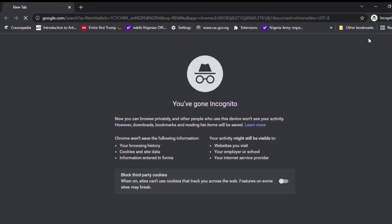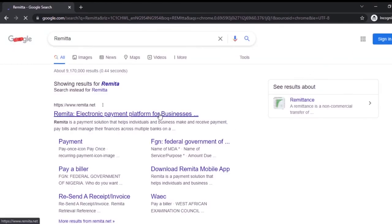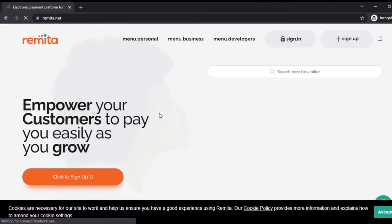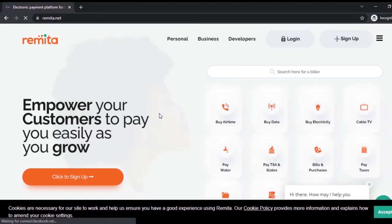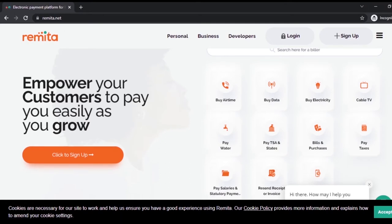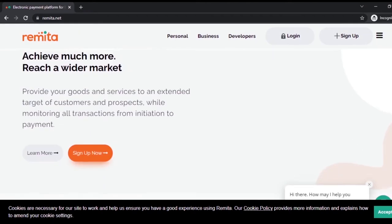If you are new to Remita, all you need to type is 'Remita' and then click on it. Once you click on it, it takes you to the business page and then to the website. I've used Remita for a long time because I do a lot of company registrations. I've gone through the website extensively. I like the design — it's a good design — however, one issue I have is that I've been using it for a long time and the sign-up page hasn't changed much.